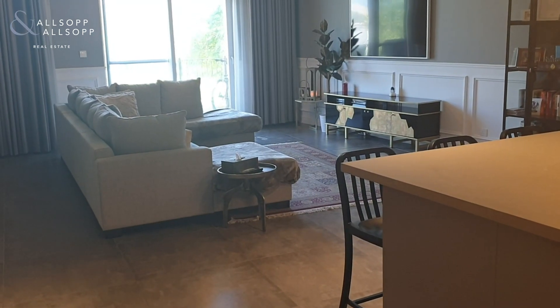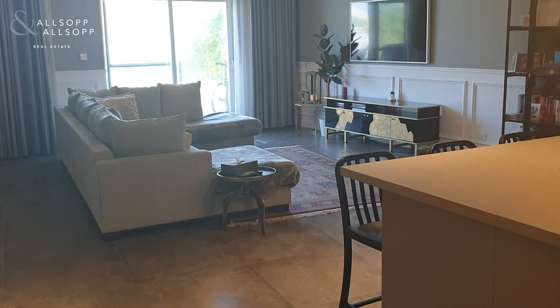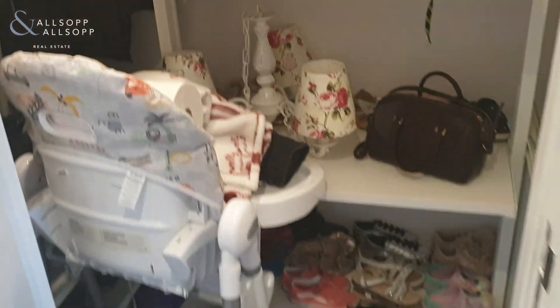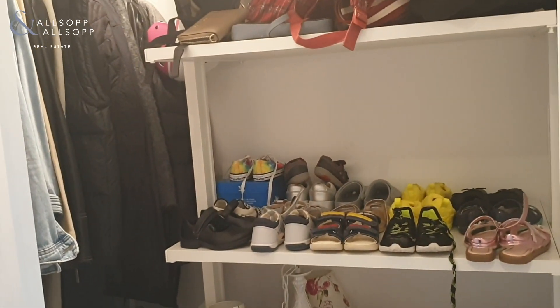Good morning, this is David from Allsop and Allsop Real Estate. I'd like to welcome you to an ultra-upgraded three-bedroom apartment in Sherlock House One. We're just in the hallway here. On your left, it has been converted — that would normally be a powder room, but this is being used as storage, so you can see they've got lots of shelving there.